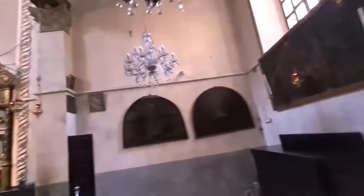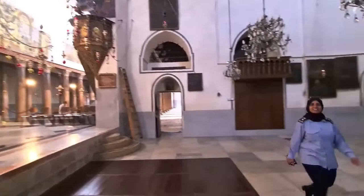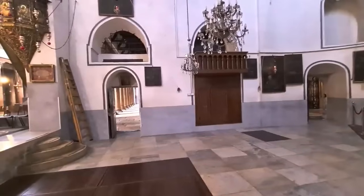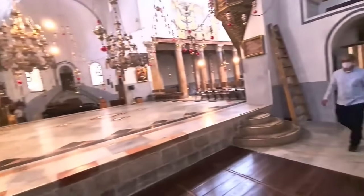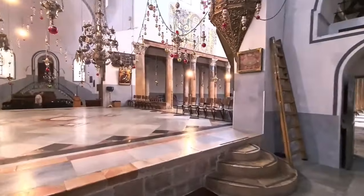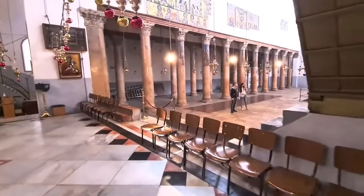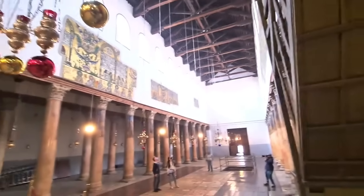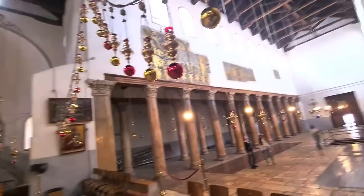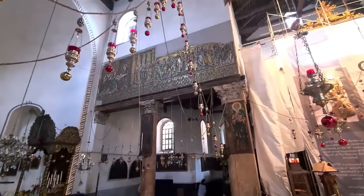Look up here — you can see the shape of the cross. You can see the shape of the cross carved into the wall. They renovated this recently. You have mosaic from the 12th century, and look at that — more mosaics from the 12th century.